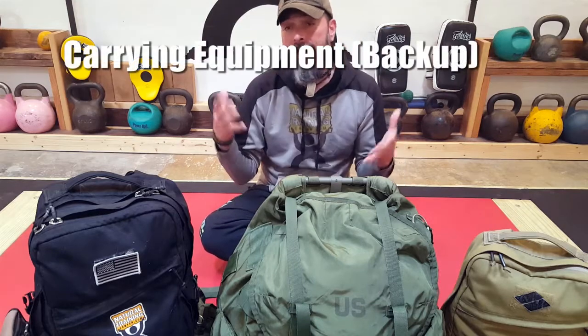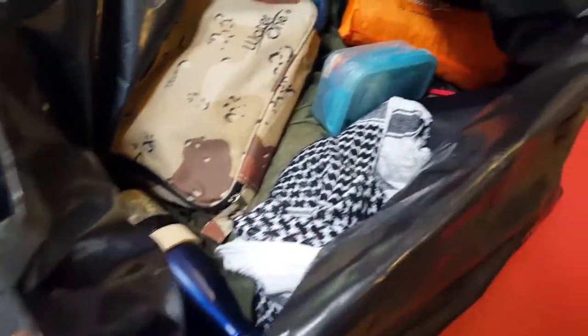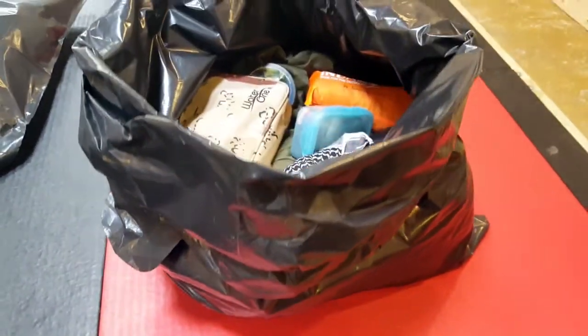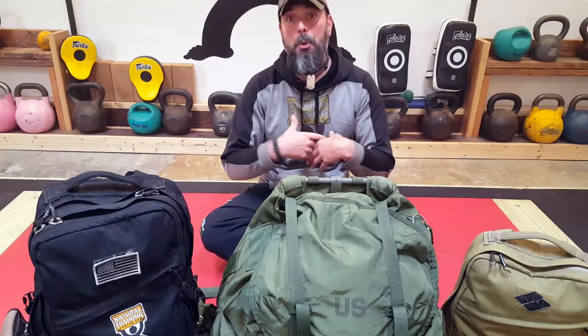As backup carrying equipment — essentially a backup pack. Even the best and most expensive packs can fail from a manufacturer's defect or wear and tear. Being able to use the trash bag to carry the contents of your pack — or even the pack itself — means you won't have to leave your gear out in the field, which is obviously not an option.